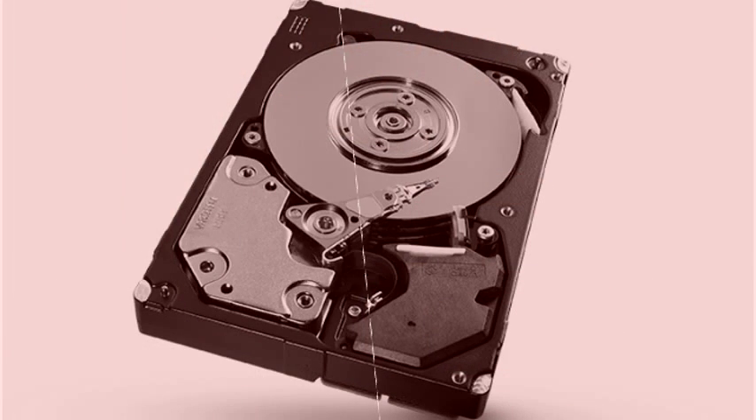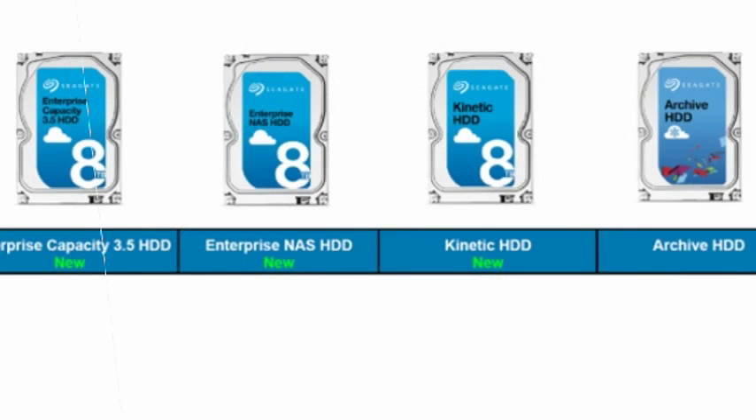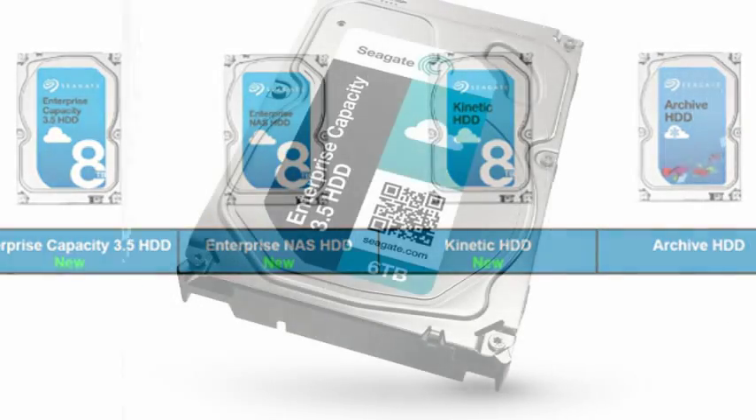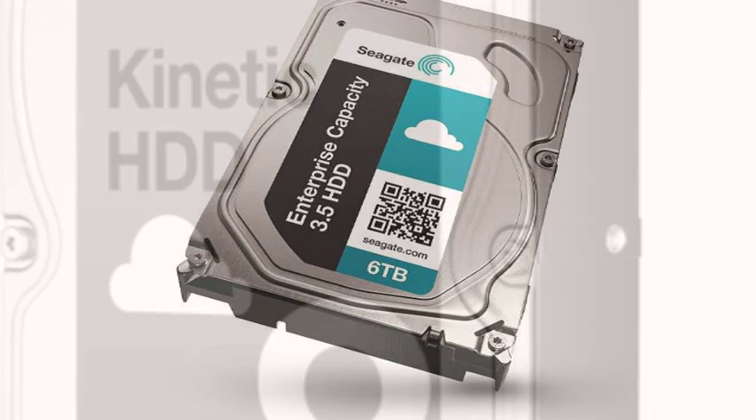Only about 6.5 ZB will be available to handle that capacity, Clark said. That's a huge amount, and most of that data will live in the cloud, Clark said. We can't build enough storage capacity to store 13 ZB.